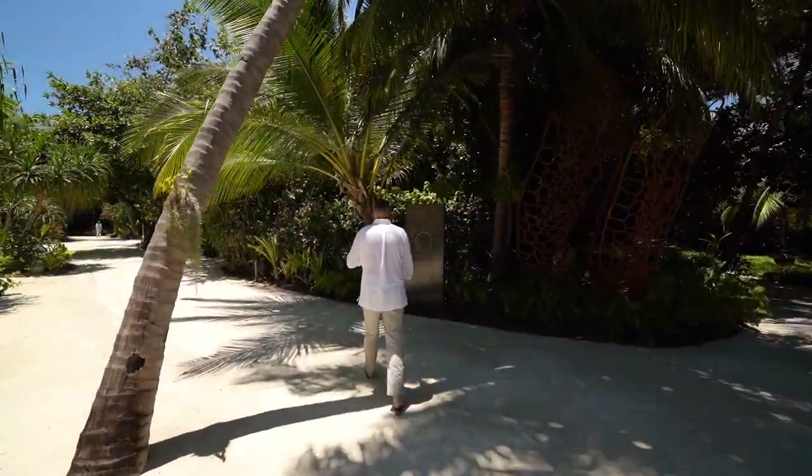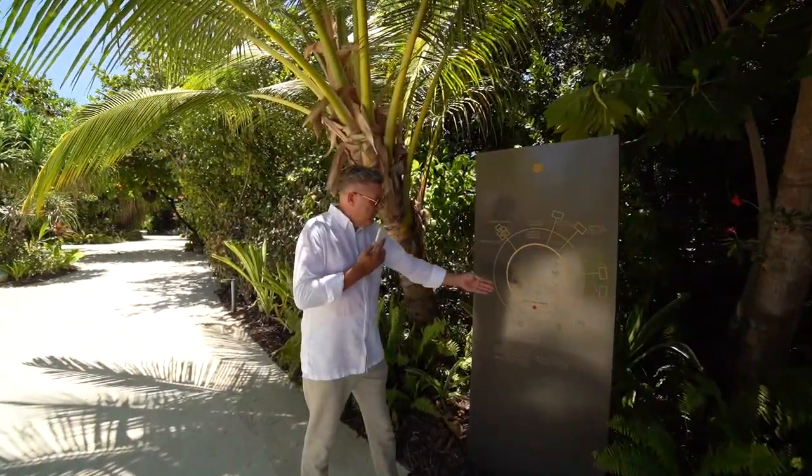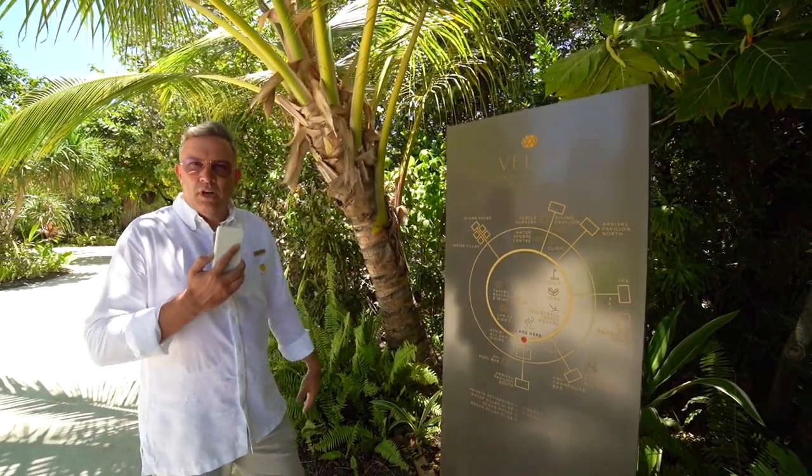Everywhere on the main points on the island you can see a small orientation map, so you know exactly where you are — where is the restaurants, where is the villas, the spa, the ocean pool house — so you can always orientate.